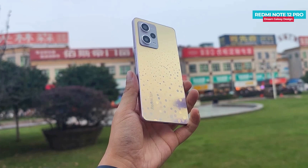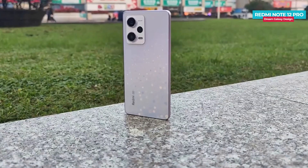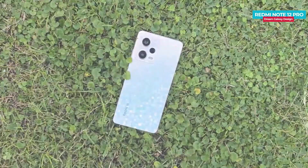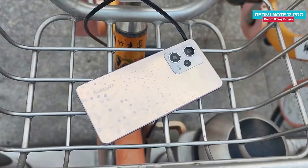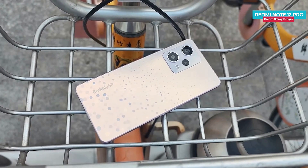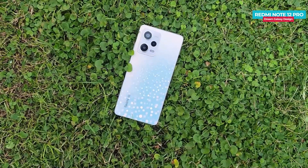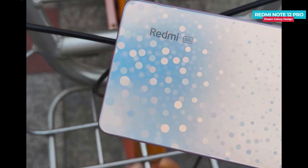At the bottom there is Redmi branding, and also 5G branding. At the top of the back, there is a triple camera setup which is raised. The camera module is flat. Inside the module, there is a main camera, a large ultra-wide camera lens, and a smaller macro camera lens, along with branding. The back is glass, the design is boxy, and the frame and back are flat. The weight is about 190 grams and the thickness is about 7.9mm.